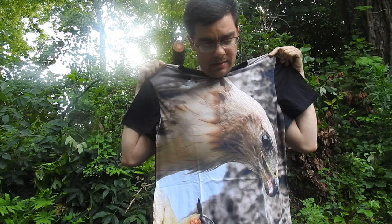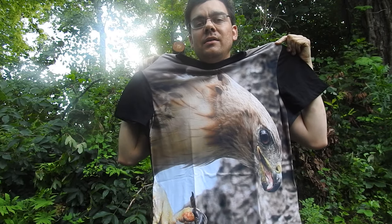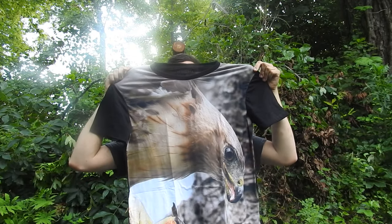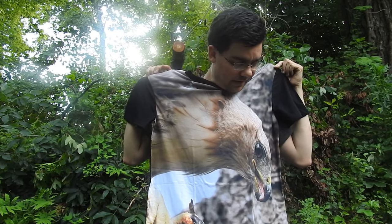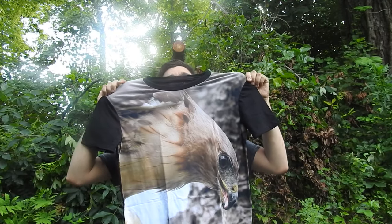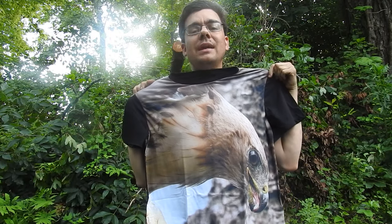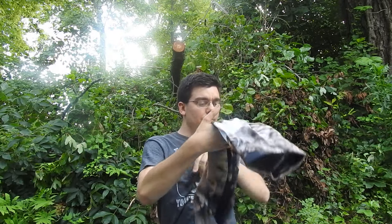Check this out! This is a red-tailed hawk just after it ate a squirrel — so he's just cleaning up. Not sure if it's male or female, but this is just really cool. I can't wait to wear this t-shirt.